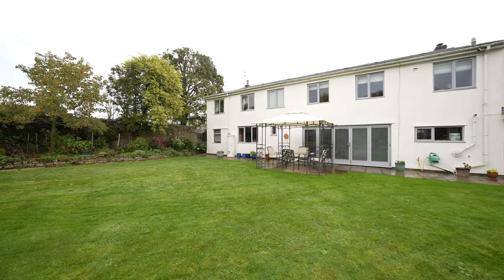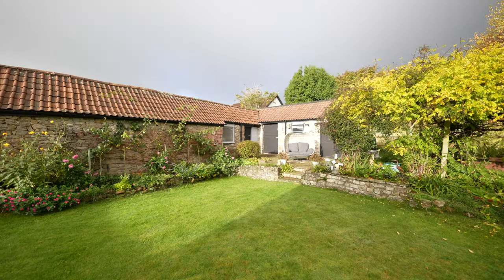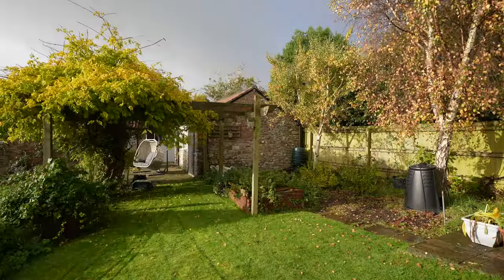So, as a final note, I just wanted to showcase the rear of the property. These beautiful established gardens and this large stone outbuilding that, subject to planning, could be developed to provide extra residential space.